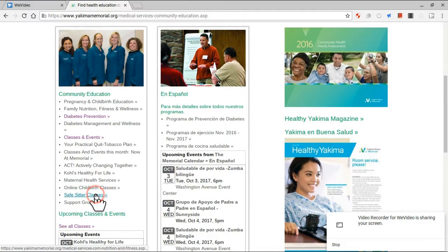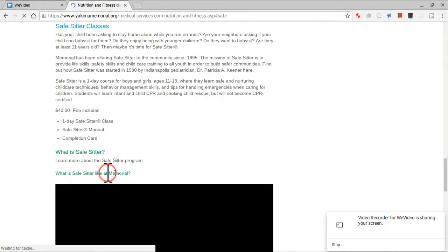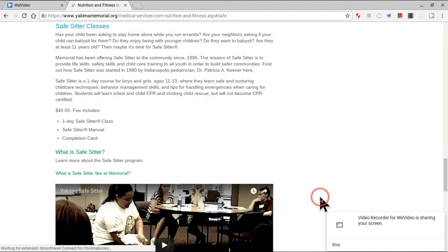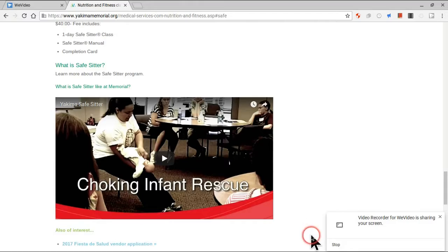You'll click on the Safe Sitters class. It's a one-day Safe Sitters class — you get a Safe Sitters manual and a completion card. If you scroll down, there's also a video called Yakima Safe Sitters, but it's called Choking Infant Rescue.